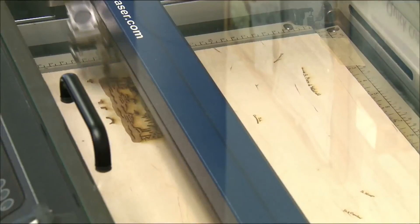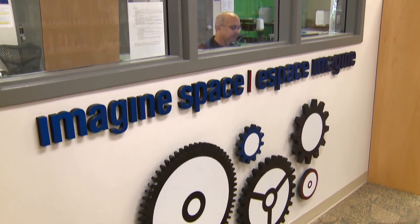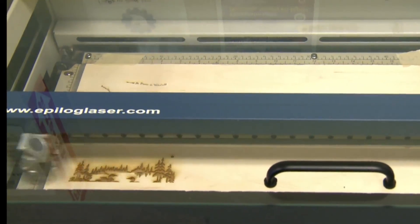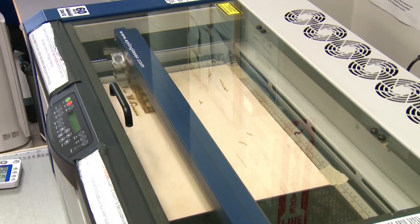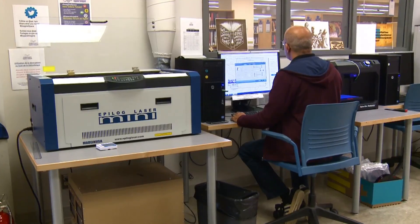Ravi's designs begin on the computer and take shape at the Imagined Space at the Centrepoint branch of the Ottawa Public Library. That's where he first discovered the laser cutter. I thought, that's really cool — it's something that combines graphic design, which I really enjoy, plus woodworking, which I really enjoy. The province of Ontario has a massive database of all the lakes and all of the underwater contours they've collected over the years.